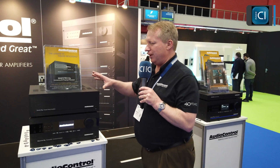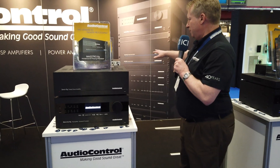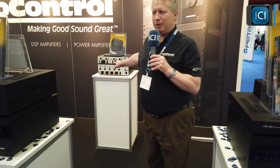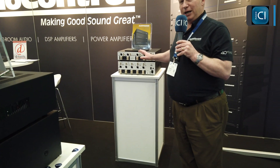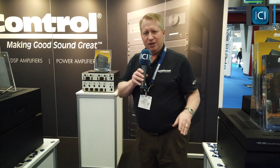Matching that up is our amplification section with our new G4 — our Savoy G4, as well as our Pantages and our Avalon G4s. These are all 230-watt per channel, 8-ohm amplifiers, stable down to 4 ohms, with bridgeable capabilities, crossover capabilities, and a lot of connectivity and high power levels to really offer maximum performance for customers.